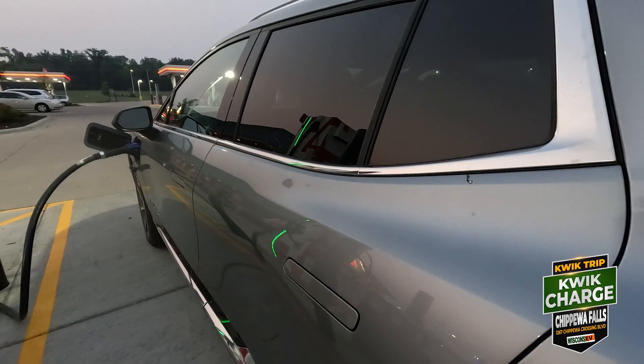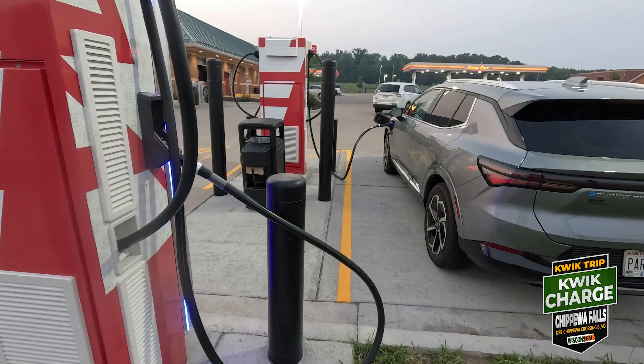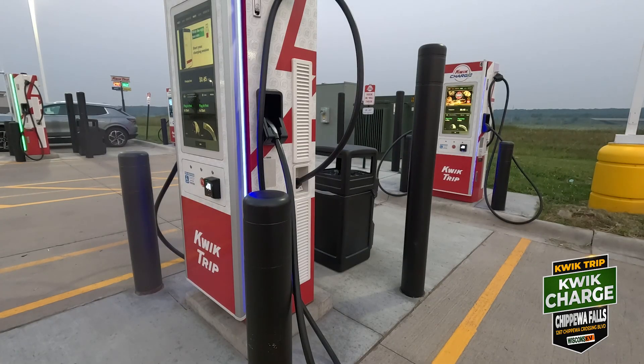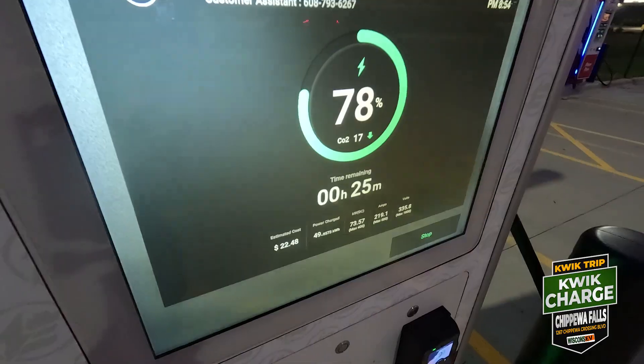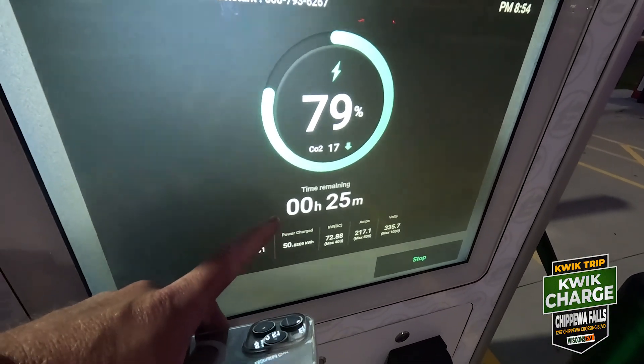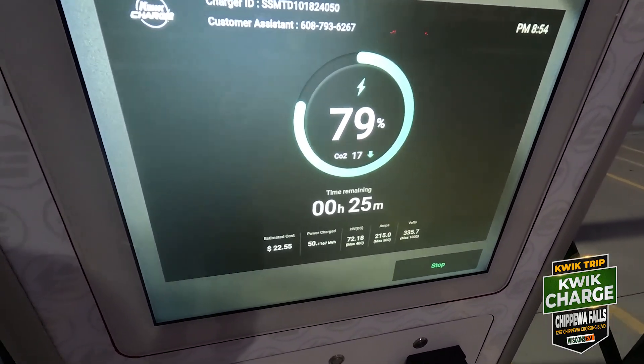The machine says 77%, the car inside shows 78%, and it wants to charge up to 90% because that's what I have it set at. Weird. I had a countdown on the charger — on the machine — and you can see it says 79% there and 78% here, but the time remaining was one minute and now it's gone up to 25. I'm not sure if the car finally told it 'Hey, I'm going to go until 90%' or what happened — but that is interesting.